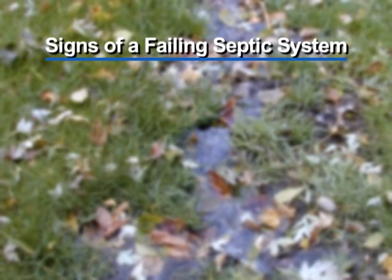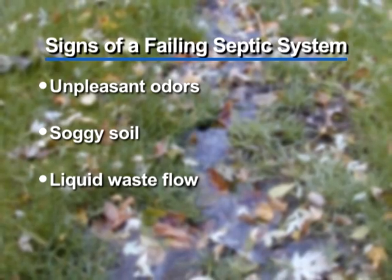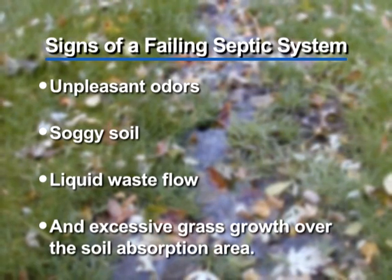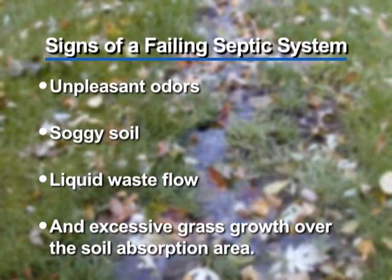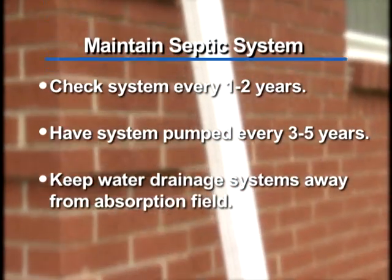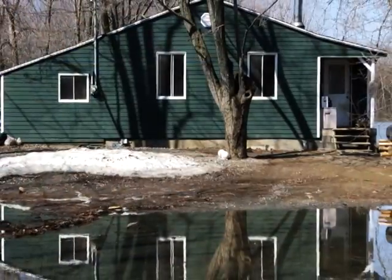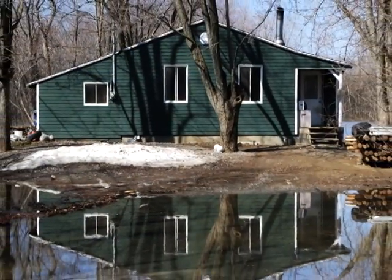Signs of a failing septic system include unpleasant odors, soggy soil, liquid waste flow, and excessive grass growth over the soil absorption area. Also, keep roof drains, sump pump drains, and other rain or surface water drainage systems away from the absorption field. Flooding can keep the soil from naturally cleansing the wastewater.